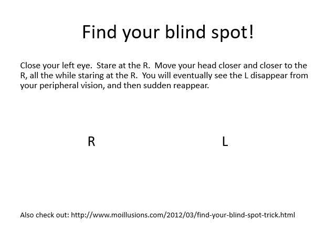As you move in closer, the R will magically reappear. And if for whatever reason this experiment doesn't work for you, you can also check out this website — copy and paste that into your browser and it has a slightly easier experiment to do to prove the existence of your blind spot.